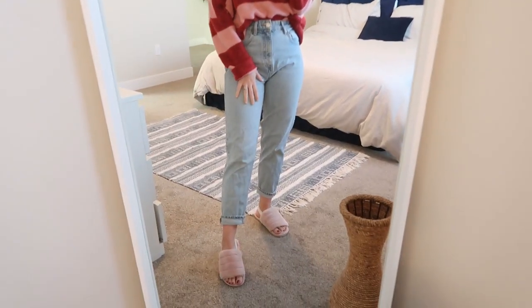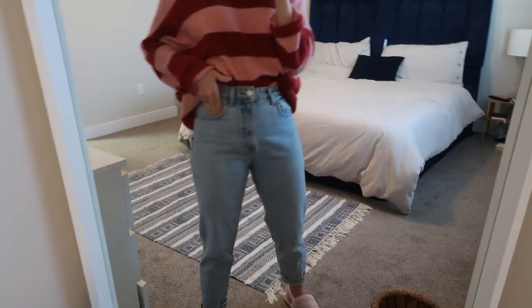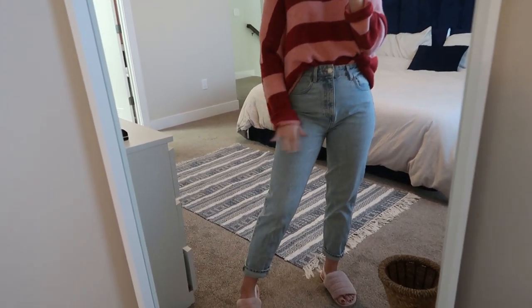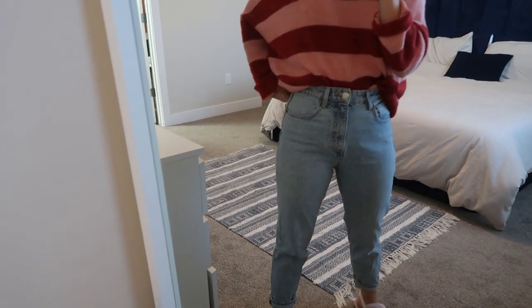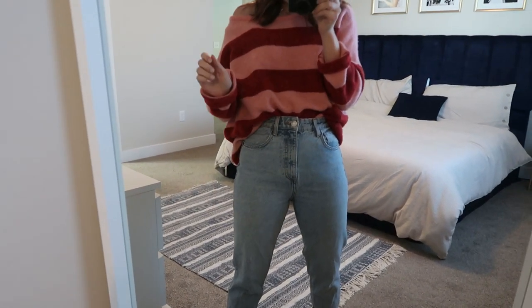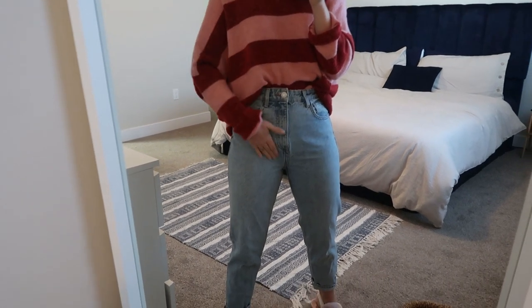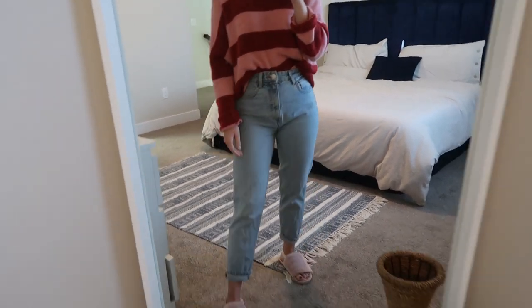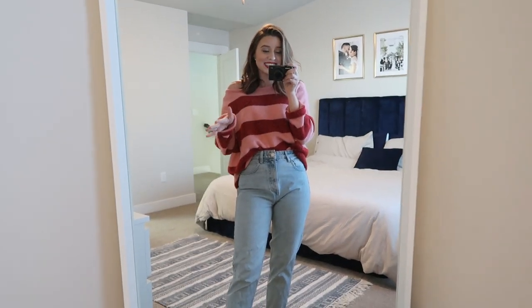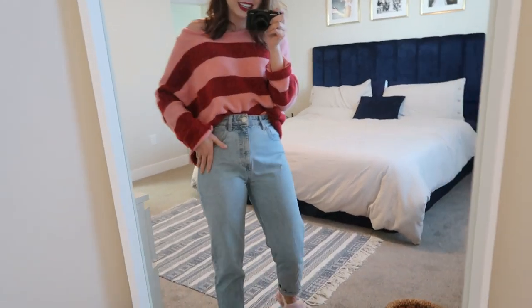And then I just have on my trusty star jeans, which are kind of becoming not as trusty. I do love the fit and the style of this jean, but I think I just need a smaller size. I just dried these, so they're like perfect right now. But by tomorrow the waist and all of this will just be too baggy. For the most part though, these are my favorite style of jeans — I just think I need a different size now.